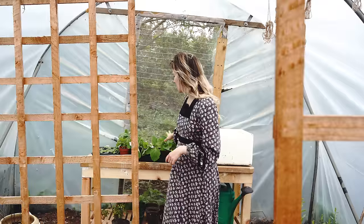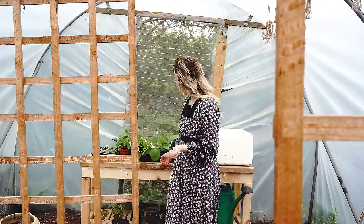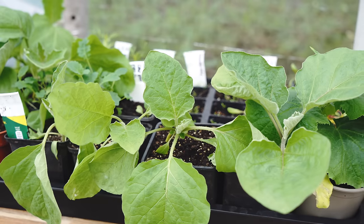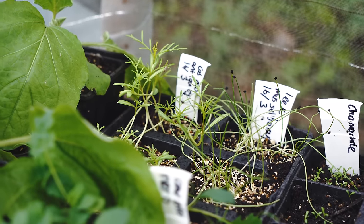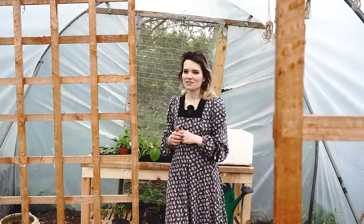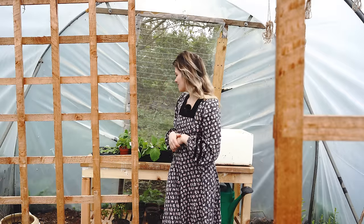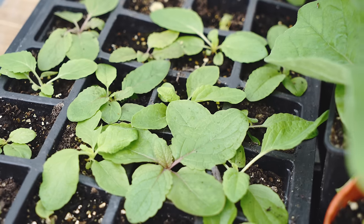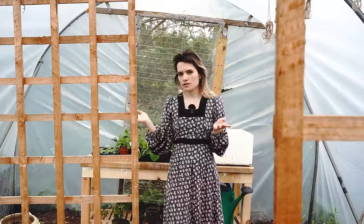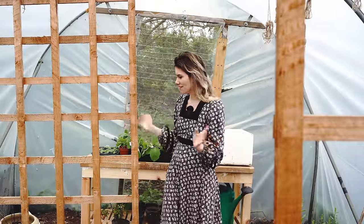On the table I've got seedlings I'm hardening off and getting ready to go in the ground — aubergines, cucumbers, cavolo nero, cosmos, leeks, chamomile, and chard, which is looking very leggy. I might have to redo the chard, but I'll try potting it on and planting it deeply. I've also got some verbascum plants I'm starting from seed to save money — it's a mixed packet so some will be perennial and some won't, which is a bit of a gamble. On the bottom shelf we've got Jerusalem artichokes — nothing above the soil yet but they're rooting quite aggressively, even changing the shape of the pots.